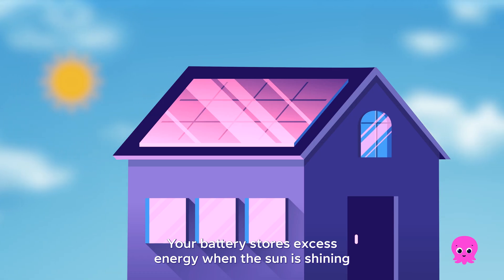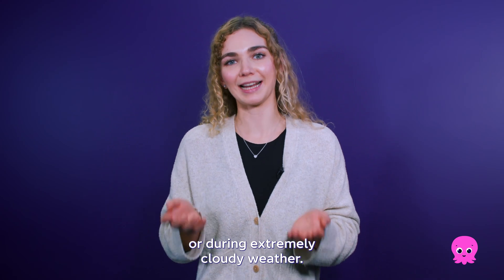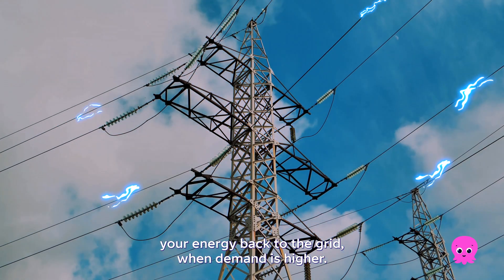Your battery stores excess energy when the sun is shining, so you can power your home at night or during extremely cloudy weather. Or you can even make money by selling your energy back to the grid when demand is higher.